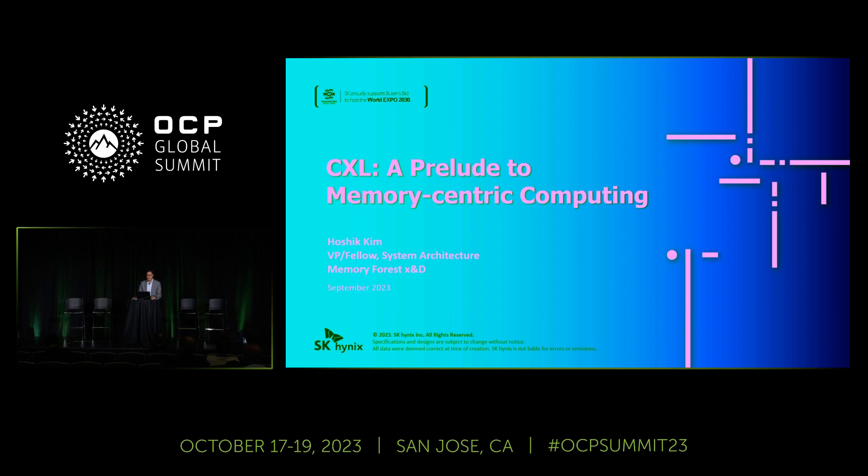Good afternoon, everyone. My name is Hoshik Kim, Head of System Architecture at SK Hynix. I hope you enjoy the lunch, and I hope I will not make you fall asleep after the lunch.